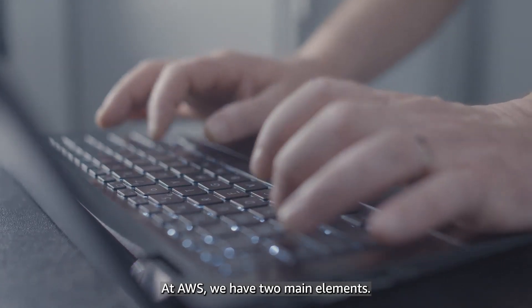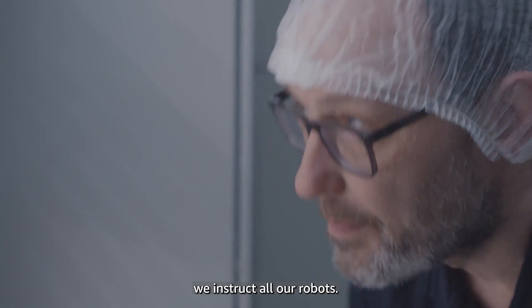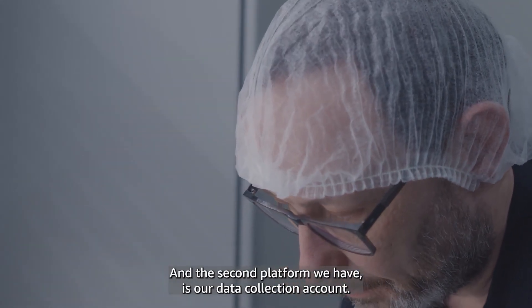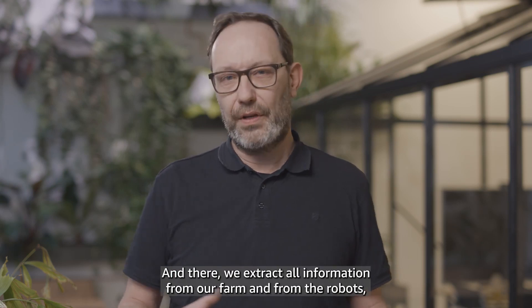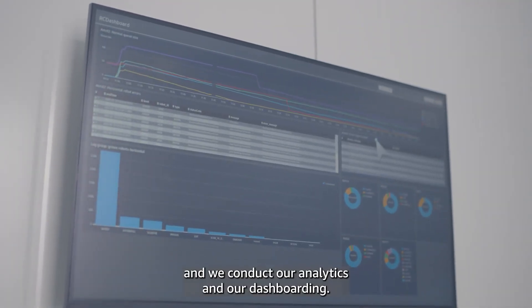At AWS we have two main elements. The first one is the plant manager, where we instruct all our robots. The second platform is our data collection account, where we extract all information from our farm and from the robots and conduct our analytics and dashboarding.